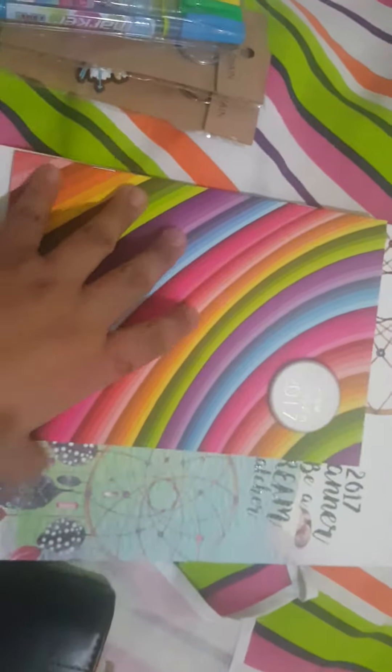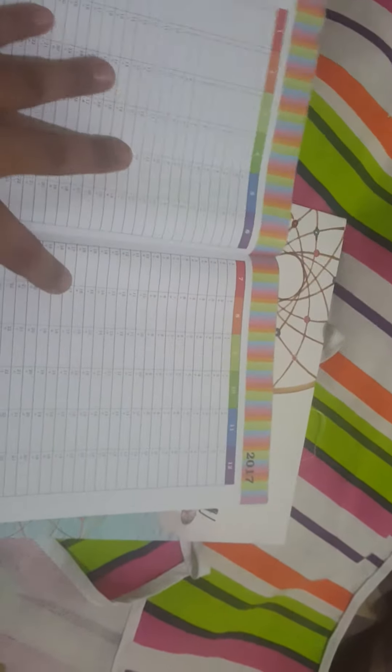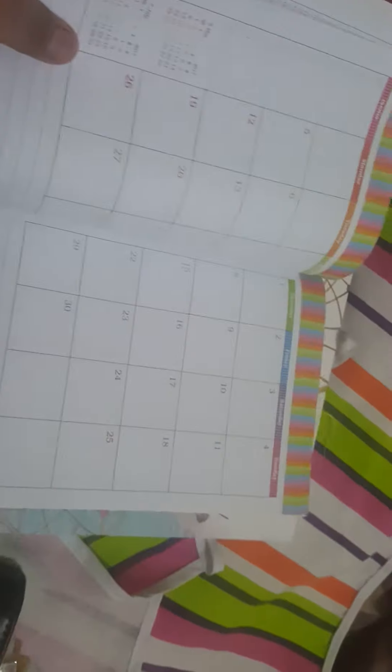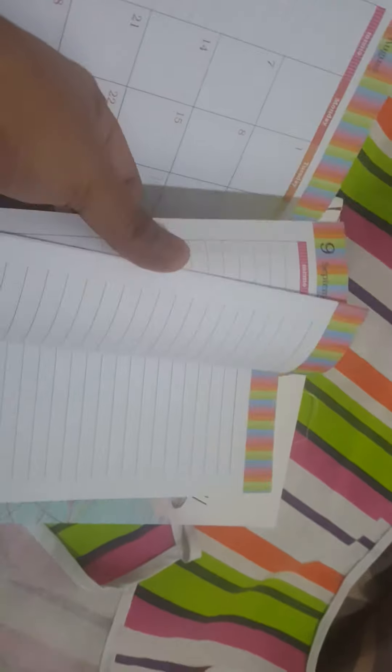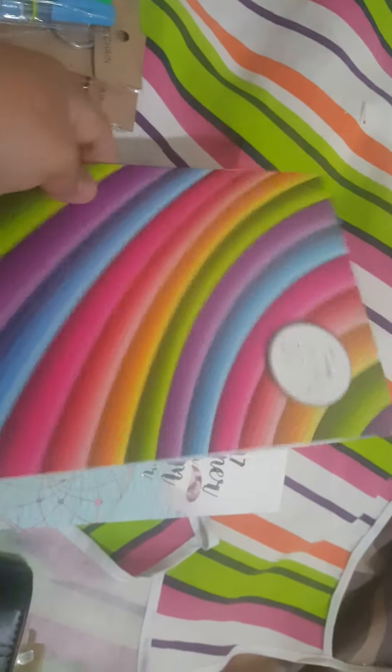This planner is $4.80. I love the cover — it's so colorful and nice. So let's have a look inside: your basic personal information page, the 2017 and 2018 calendar. It's very, very nice actually. And you have a few pages to write notes in — very basic monthly calendar and planner for you to use.